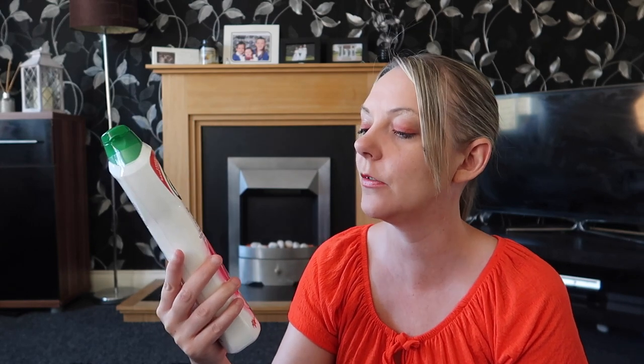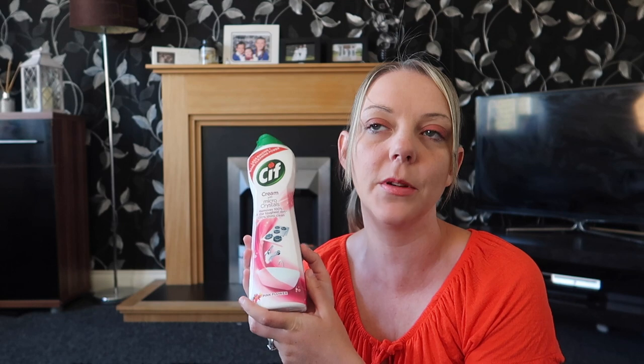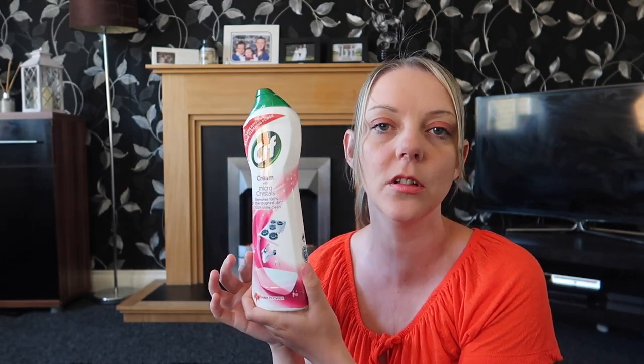The next product is this Sif. It's pink flower so it's got a nice smell to it, and I use this to clean my sinks, my kitchen cooker, my bathrooms, my baths. It removes 100% of the toughest dirt and leaves it 100% shiny clean. This is actually really good for the price — I got it in B&M for around £1. I normally just use the normal original but this one has a pink flower scent. It's great for your cooker and taps because it gets them nice and shiny.